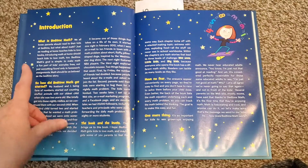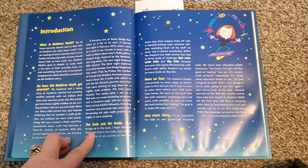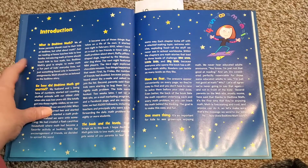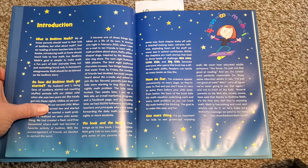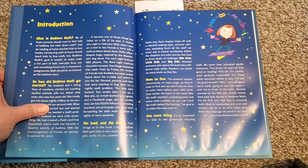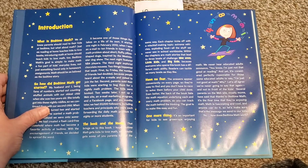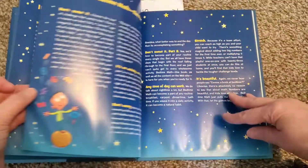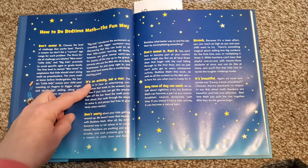That's because it is used. I got it from Thrift Books because I'm all about trying to save if I possibly can. So here it gives you the introduction — what is Bedtime Math, how did Bedtime Math get started, the book and the levels, and one more thing. I'll go ahead and read some of this to you: 'We all know parents should read to their kids at bedtime, but what about math? Just as reading at home teaches kids to love books, introducing math at home should teach kids to love math too. Bedtime Math's goal is simple — to make math a fun part of kids' everyday lives, not just something found only in homework assignments. Math should be as beloved as the bedtime story.' And that's exactly what it does — it just makes it super fun.